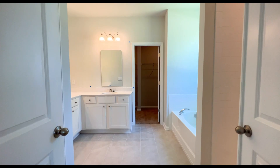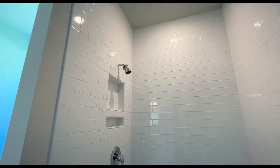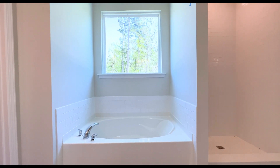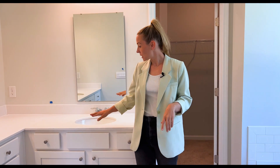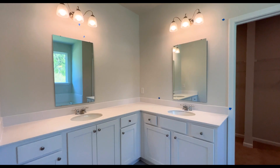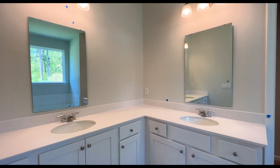Moving through the double doors you'll find the ensuite. We have a nice tiled shower and tub with a beautiful picture window above looking out to the wooded area. Love the tiles on the floor, and they went with a white quartz countertop with white cabinets, making this space feel nice, airy, clean, and bright.